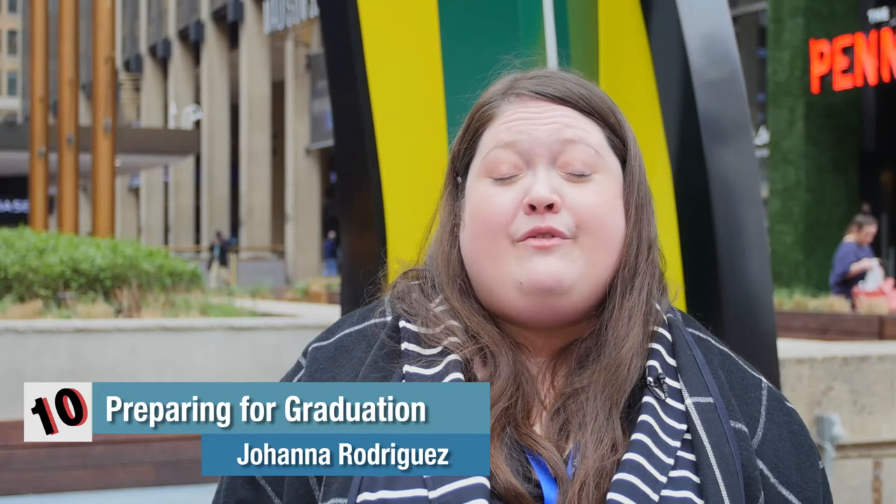CUNY SPS offers scholarships. I encourage you to visit our website for internal and external opportunities.